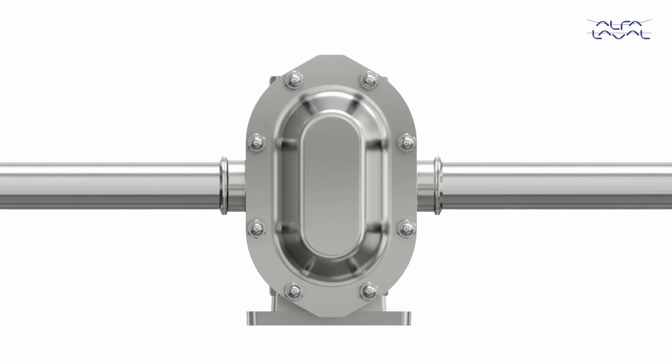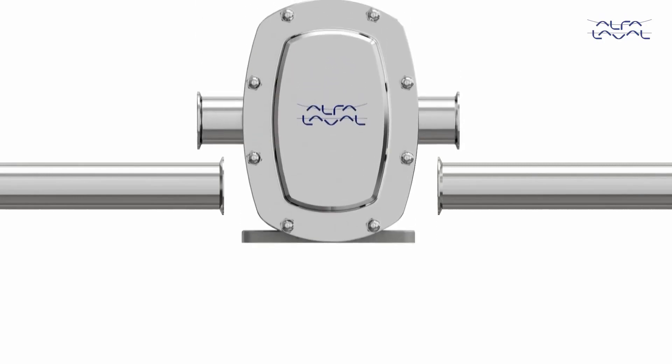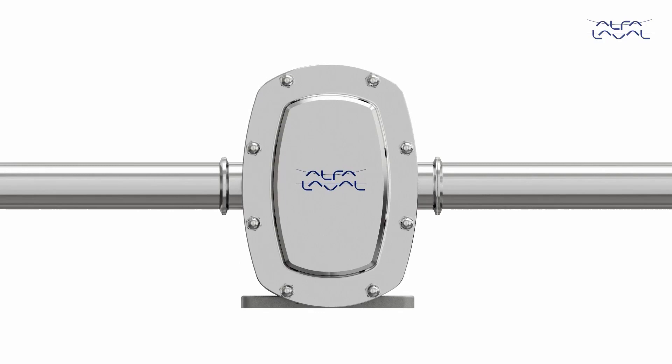The Dura-Circ Unifit option allows easy direct replacement of both the Alfa Laval SCPP range as well as other major brands into existing process system designs, reducing installation cost.